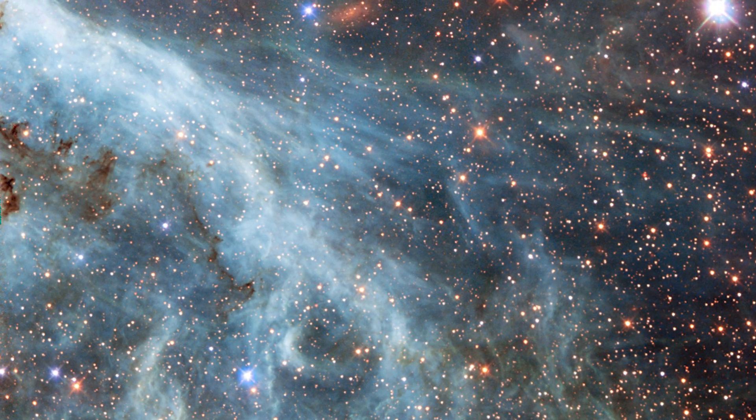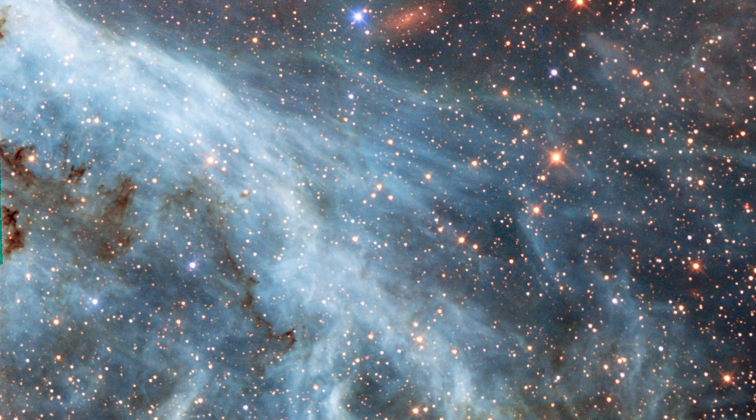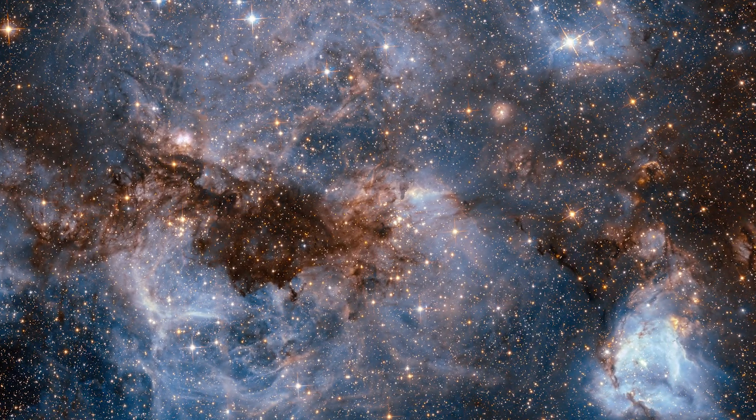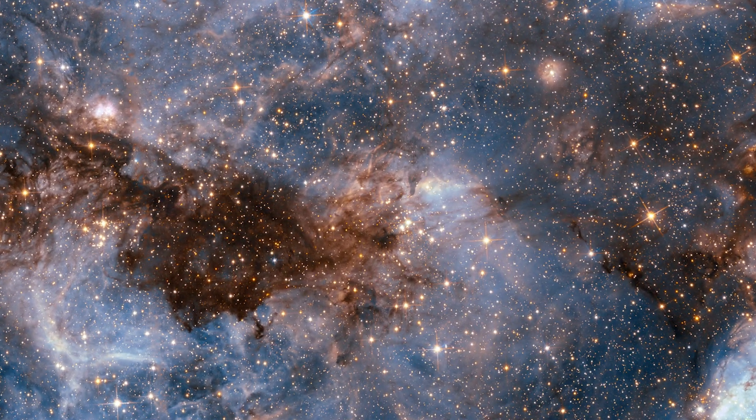It is situated within the LMC, a tiny neighboring galaxy that surrounds the Milky Way and appears as a fuzzy blob in our sky. Hubble has repeatedly gazed into this galaxy, revealing breathtaking photographs of the glistening stars and swirling gas clouds.